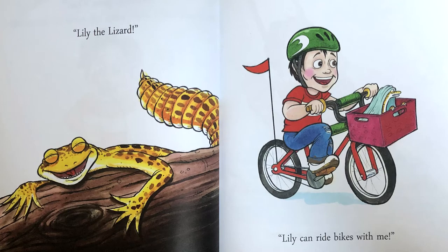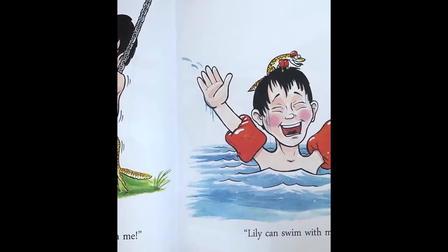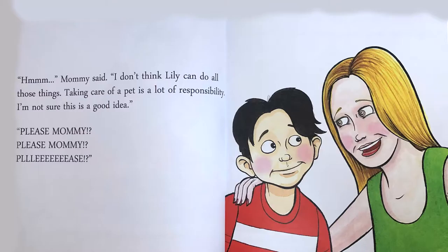Lily can ride bikes with me. Lily can come to the park with me. Lily can swim with me. Hmm, Mummy said. I don't think Lily can do all those things. Taking care of a pet is a lot of responsibility. I'm not sure this is a good idea.